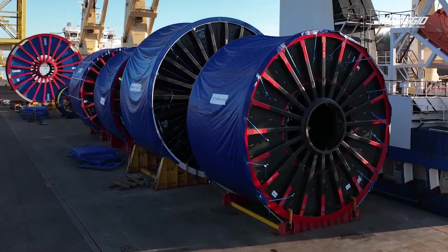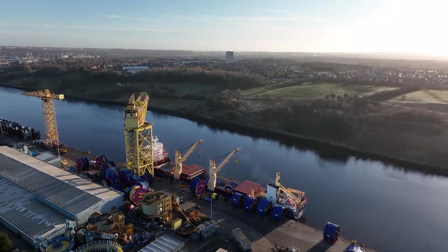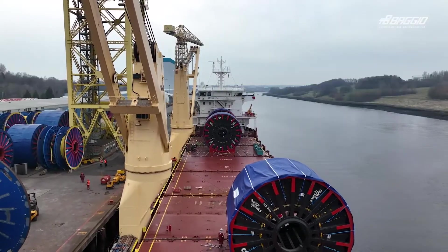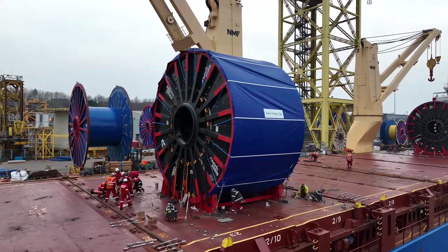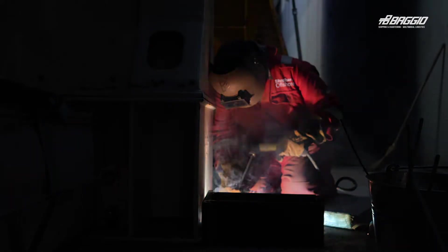This cargo is very important to us because it is a big quantity of product — precious and important cargo. The Baggio Middle East team is proud to have been entrusted with handling this complex oil and gas project. We did all our effort — vessel crew, Baggio, and Typen — to ensure that everything was stowed, lashed, and secured in a perfect way and in the right HSE way.